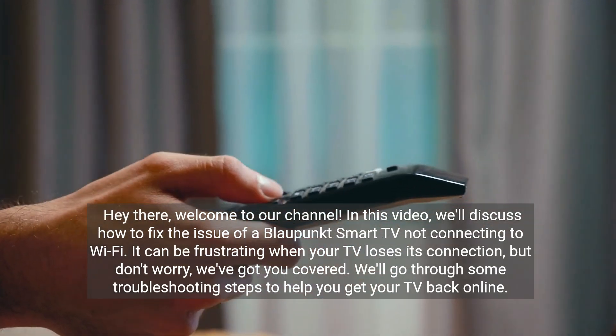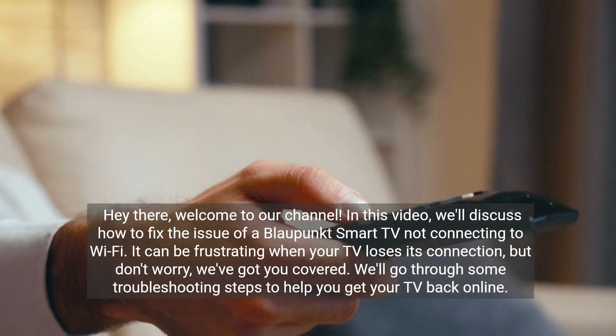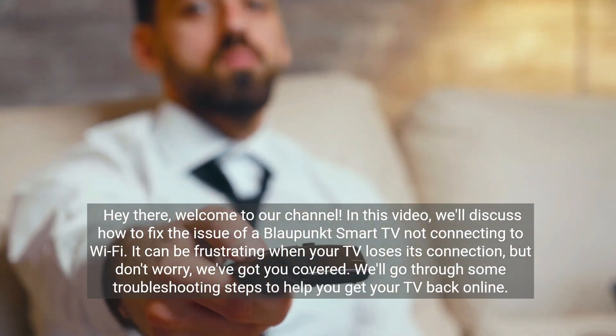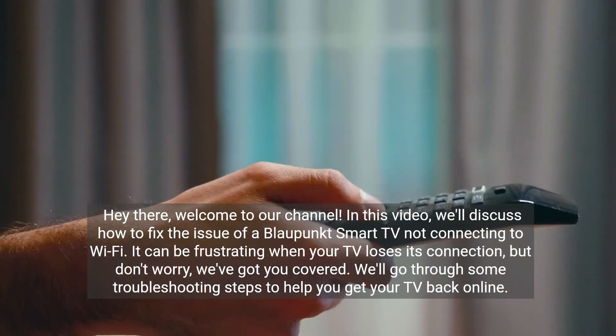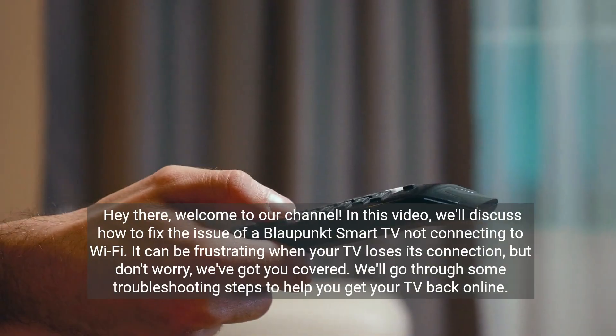Hey there, welcome to our channel. In this video, we'll discuss how to fix the issue of a Blaupunkt Smart TV not connecting to Wi-Fi. It can be frustrating when your TV loses its connection, but don't worry, we've got you covered. We'll go through some troubleshooting steps to help you get your TV back online.